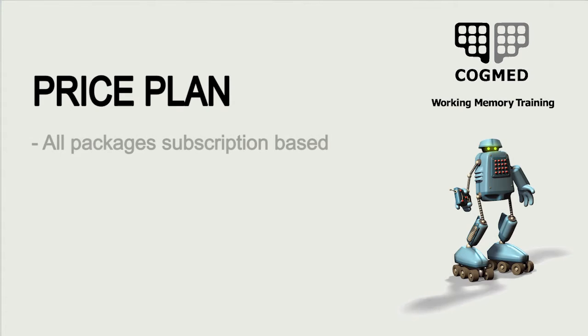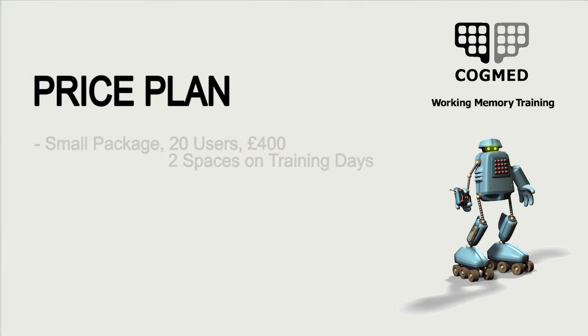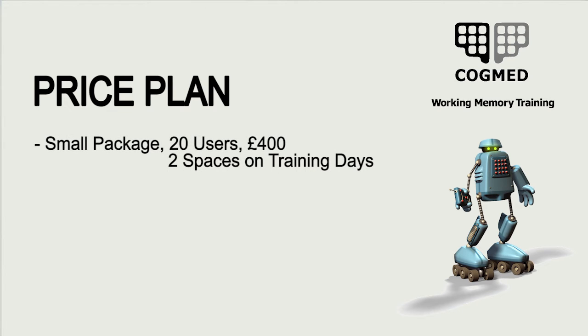The costs for Cogmed are as follows. All packages are subscription-based and are based on a one-year subscription. The small package is for 20 users, to be used with 20 individuals over the space of a year. This costs £400 and includes two spaces on our training day.